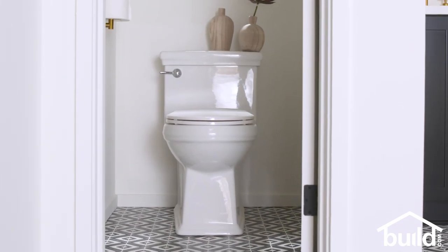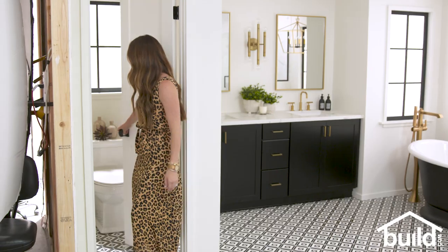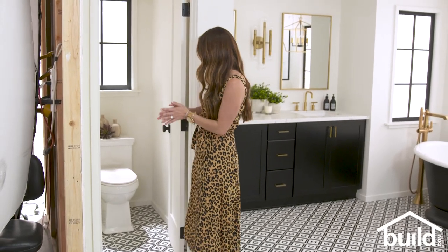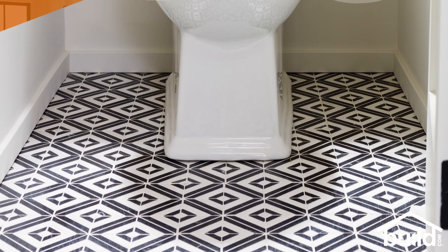Let's start over here with the toilet room. Whenever I'm designing a space and working on a floor plan and layout, one thing I always try to do is to keep the toilet separate from the rest of the bathroom. Over here we have this little room for the toilet so you get your privacy. Again with this tile, that toilet just pops against the black and white and I love it.